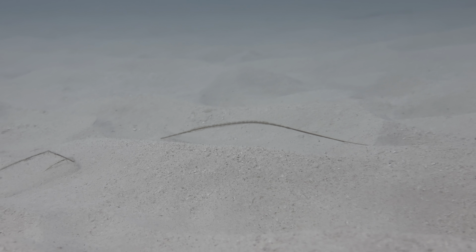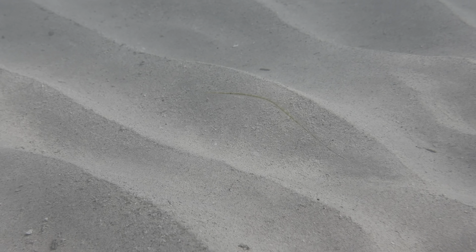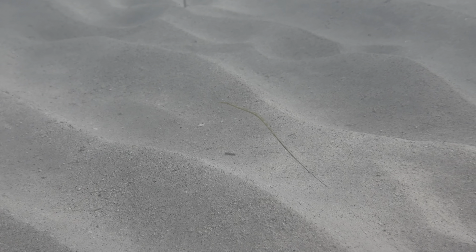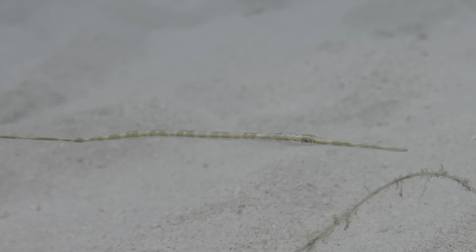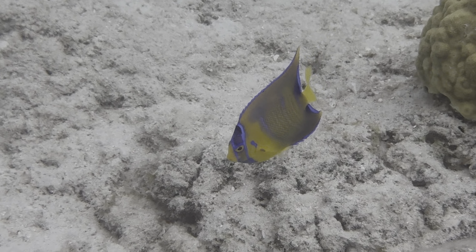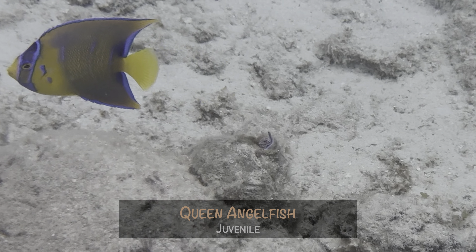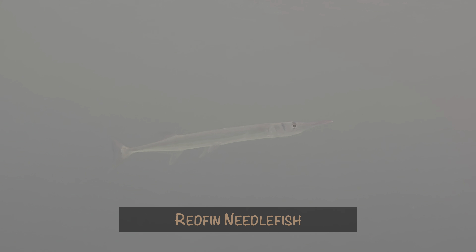Initially, we thought this might be a pipefish. It was super small, the visibility wasn't good, and my camera had a hard time focusing. When we got home, we realized it was a juvenile cornet fish. We went back a few days later and it was still there, so we got a little more footage. Another juvenile we don't come across regularly is this very colorful juvenile queen angelfish, which passed in front of us very quickly. Needlefish are notoriously shy — they don't seem to like our cameras. Still, this curious redfin needlefish got close enough for a pretty good shot.